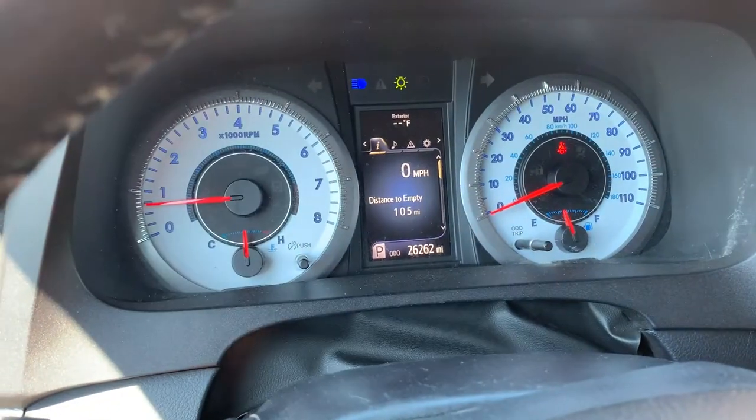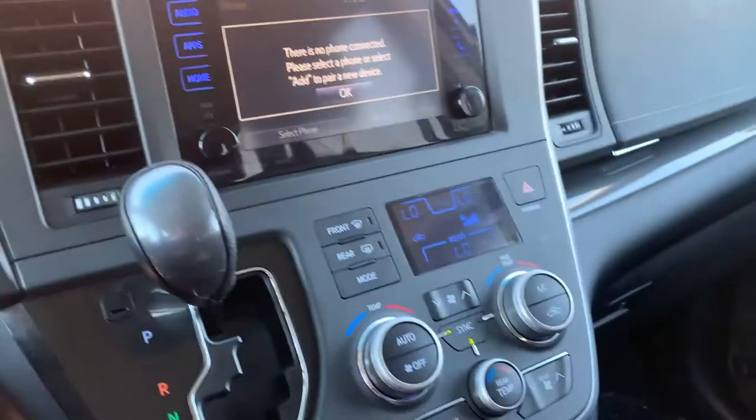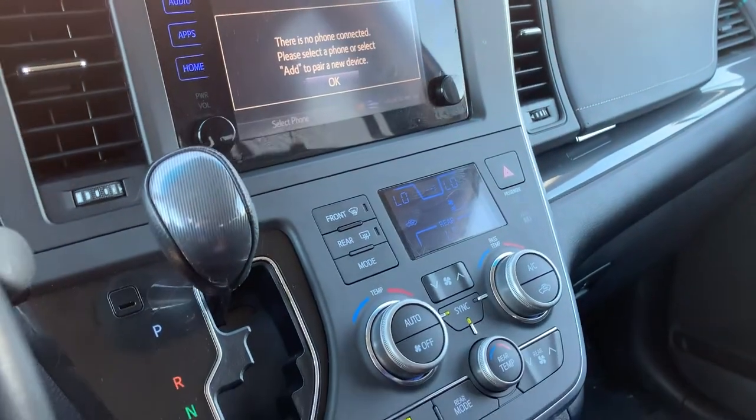If we look down here, you'll see that it has 26,262 miles on this vehicle. These fans feel really nice, but it's hard to hear, so I'm gonna go ahead and turn them down.